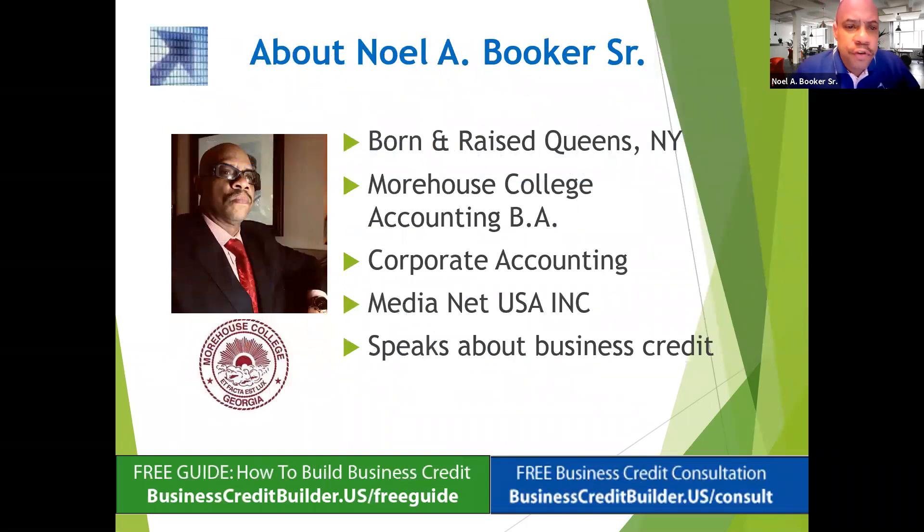Just to give you a little background on me — I was born in New York, came to Georgia to go to Morehouse, and studied accounting. My first job out of Morehouse was at the Ritz-Carlton Hotel Company corporate office. They laid me off, I got another accounting job, and they laid me off too. But I've always been entrepreneurial. I started a company called Media Net USA Inc., where we do accounting, bookkeeping, and website development for small businesses. And now we talk about business credit.